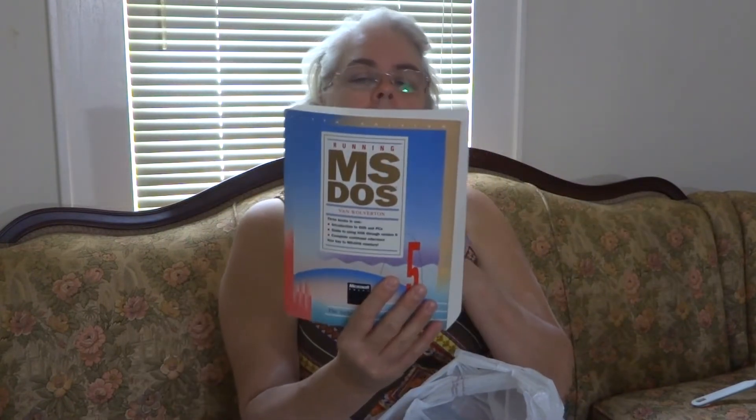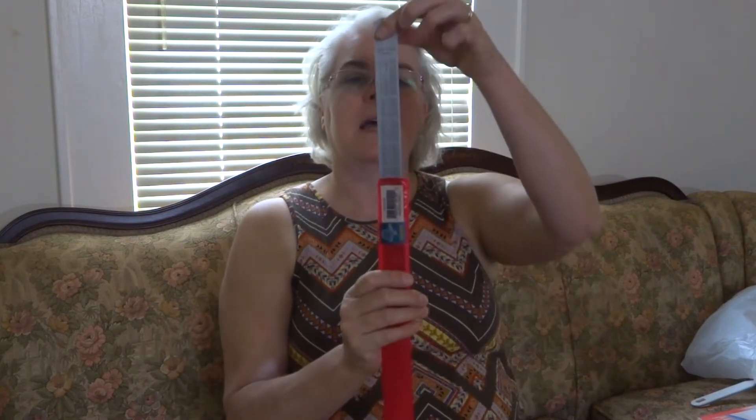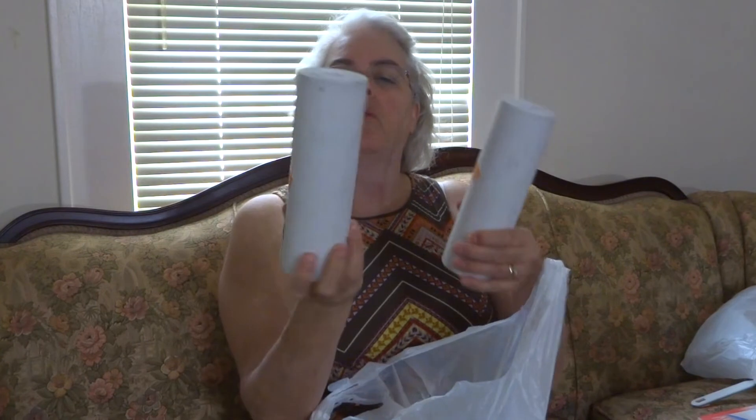Scott picked up a book on MS-DOS — I think soft covers are a dollar. Then we found another metal ruler, and this one has its little sleeve. On the back it's got the conversion rates, so that was pretty cool.